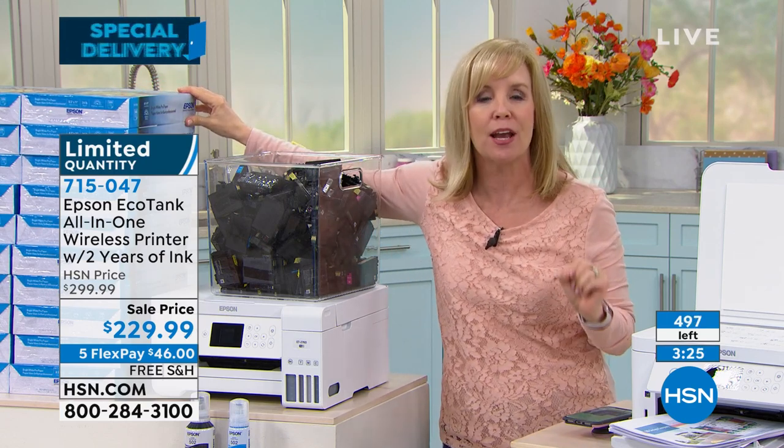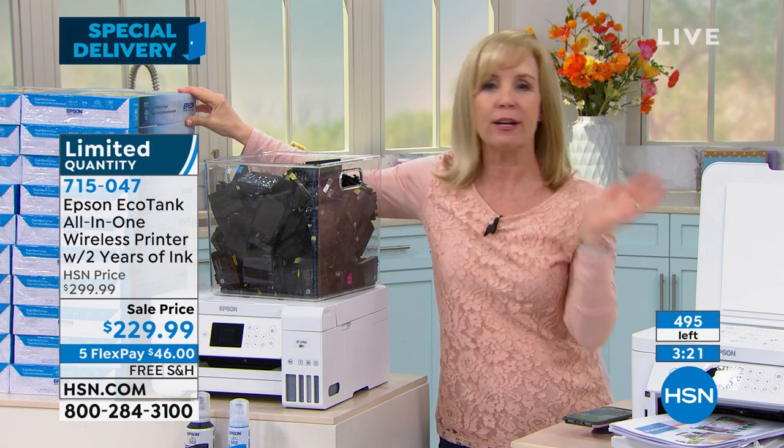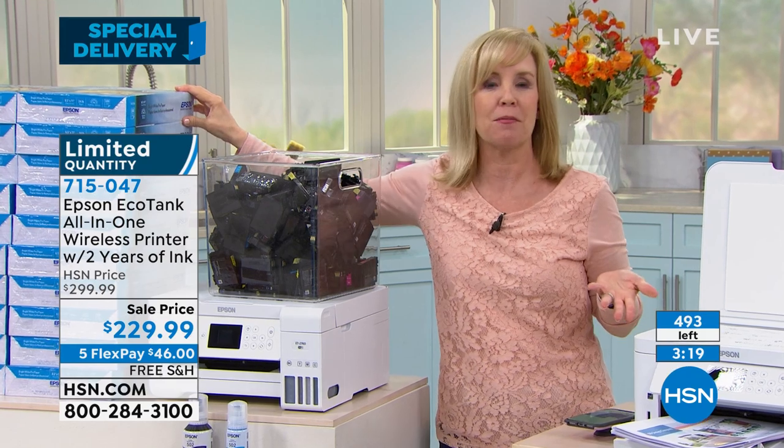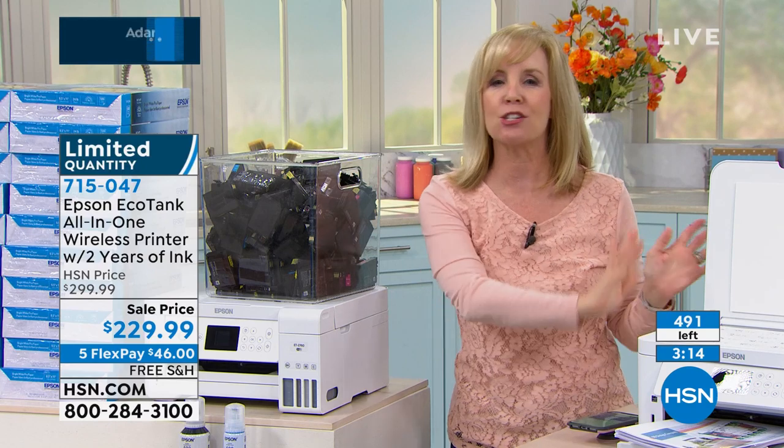It's 14,000 black and white copies or 11,000 color copies. Print all those photos off the phone — we all have time right now. You can take your phone, you can select all, use your phone and walk away and just let it print and you don't have to worry about it running out of ink.